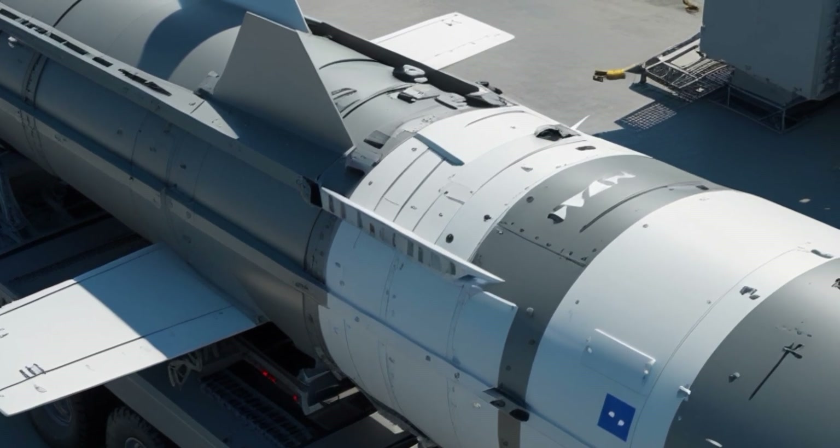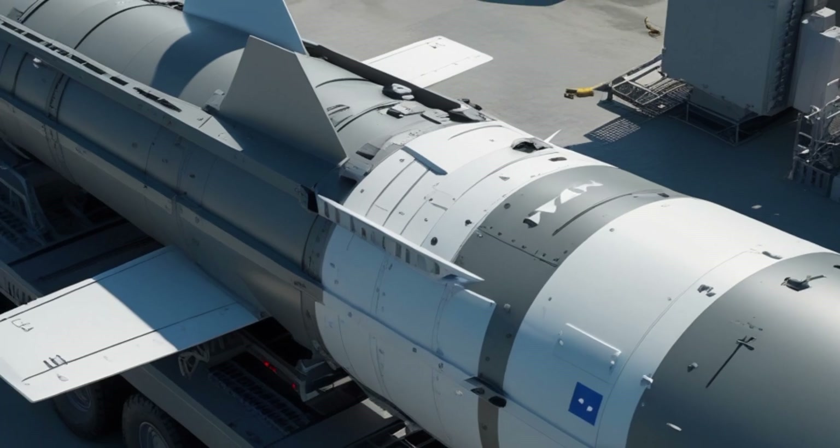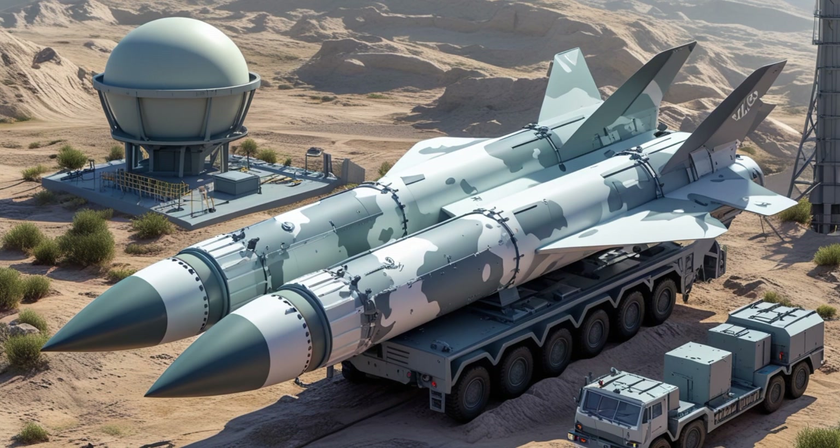No explosives are needed. The collision alone, due to the speed and precision, is enough to destroy the enemy missile.